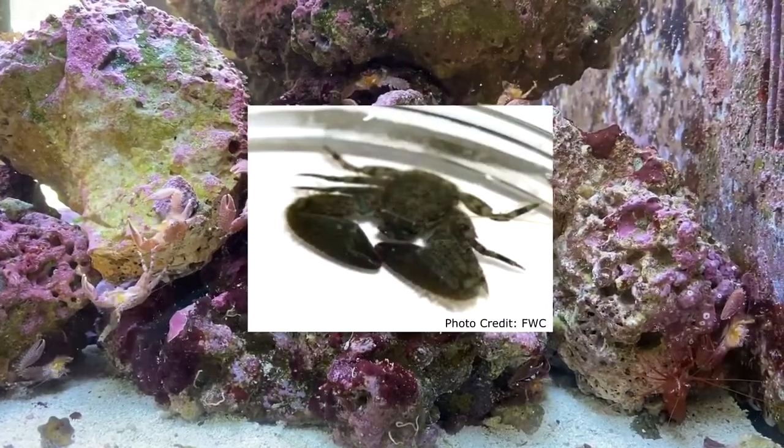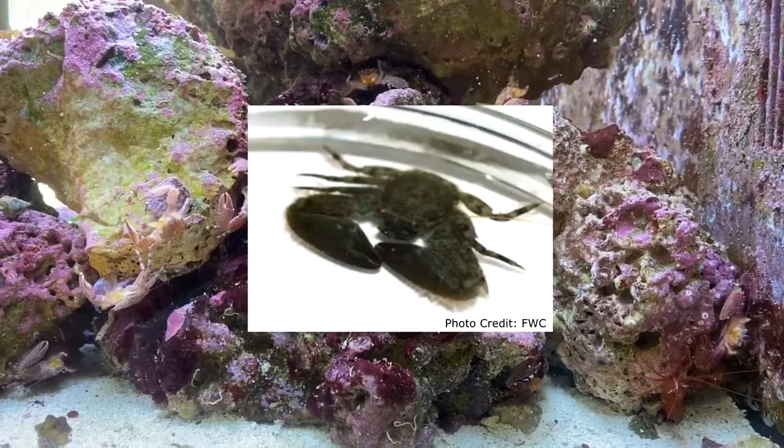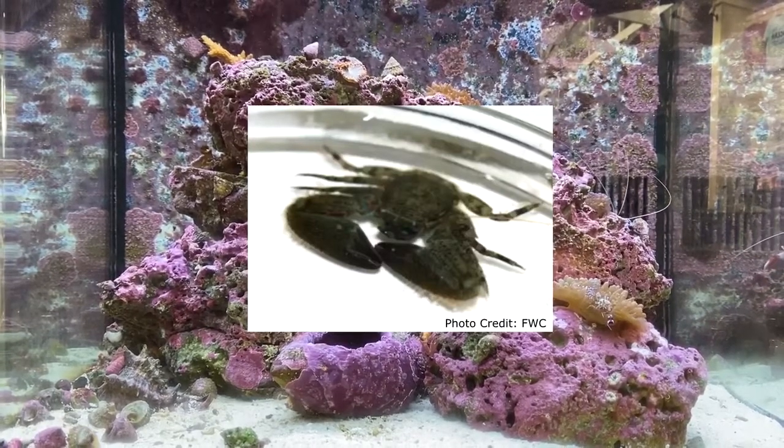The green porcelain crab actually isn't from the east coast of Florida — they're actually from Brazil. How did these porcelain crabs get over to the east coast of Florida?